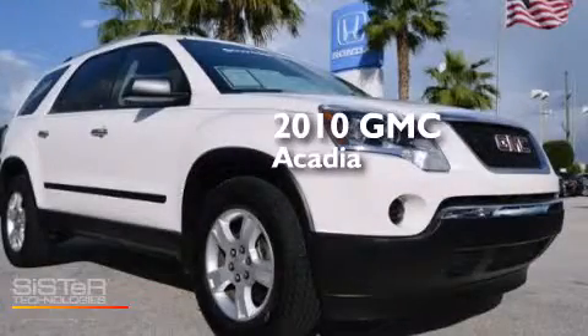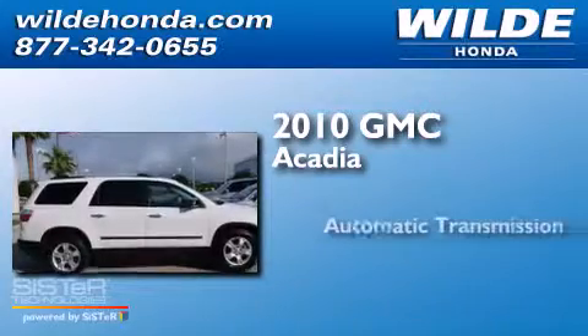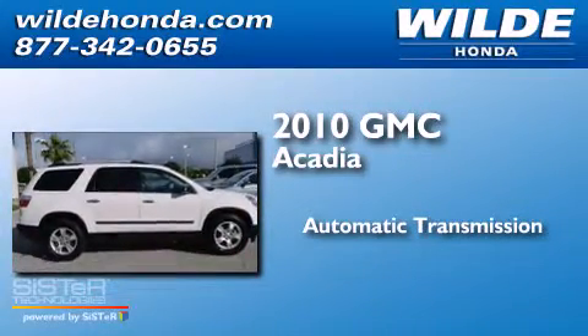This is a 2010 GMC Acadia. This crossover has an automatic transmission and a V6.